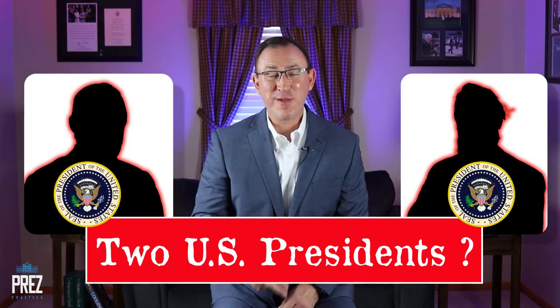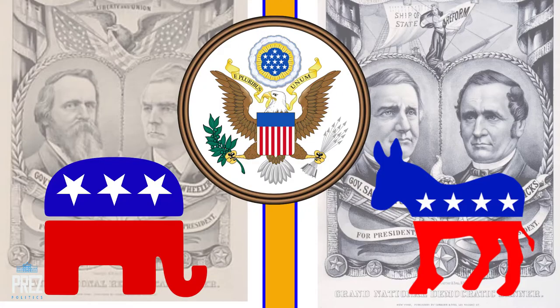Two U.S. presidents serving at the same time — is that even possible? Well, it happened during one of the most controversial elections in U.S. history.